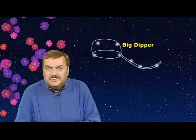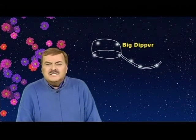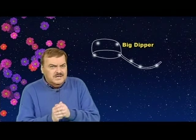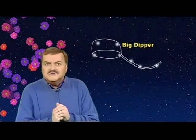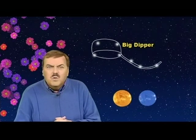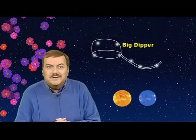Greetings, fellow stargazers. Every April I like to remind you of how you can have fun with the Big Dipper in early evening, because it is positioned in such a way that it gives credence to a very old folk saying. Plus, it is so high above the horizon that it can be used to easily find two wonderful stars of spring.